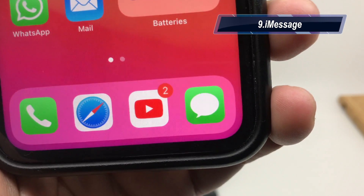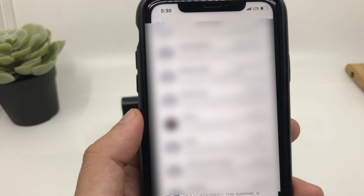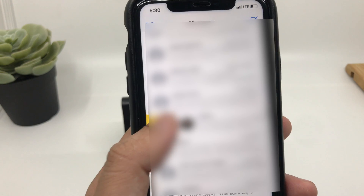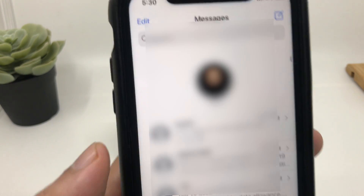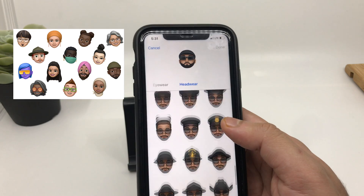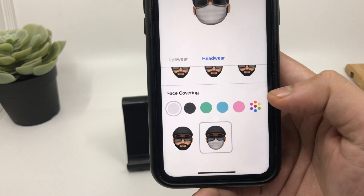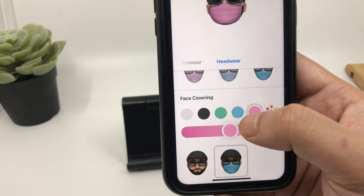iMessage. One of the strongest reasons iPhone users find it difficult to switch to Android is iMessage. This year Apple is adding more cool functionality — now you can pin your favorite chats at the top rather than scrolling through all your chats. There are also some new Animojis added by Apple, and going by the current situation, there is a face mask Animoji which you can easily customize as per your liking.